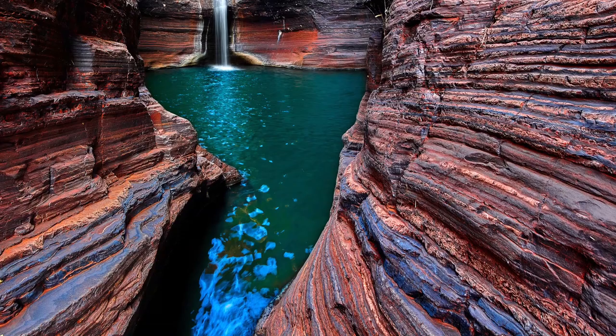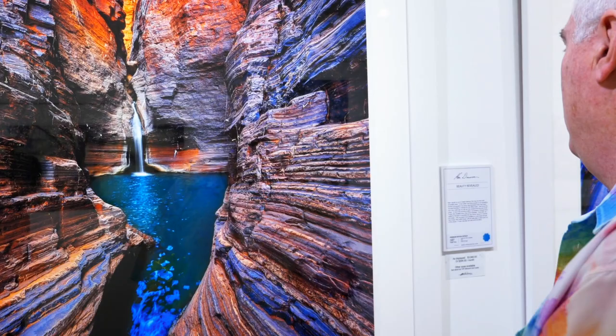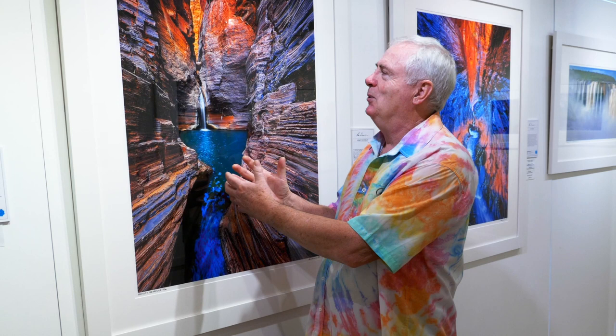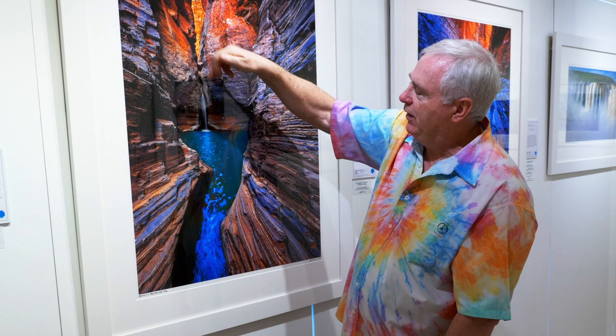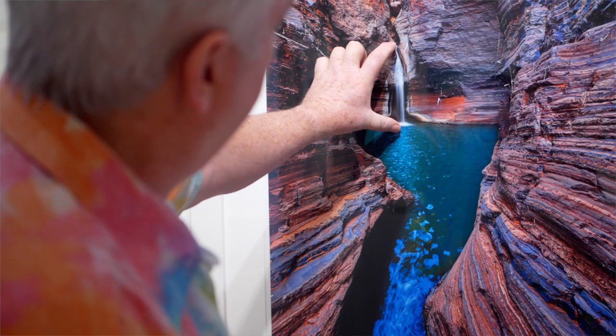So here it is, it's existed for all this time and here it is in its pristine glory. You put this on your wall and you're just drawn into this magical place. To get in here we had to canyon in through this cliff area, and to give you some scale, this waterfall is about 12 or 14 meters.